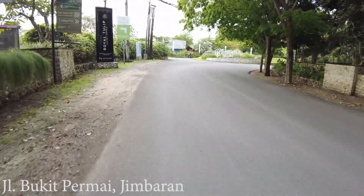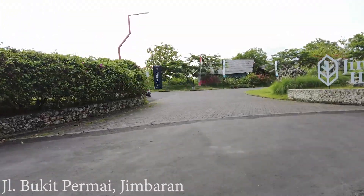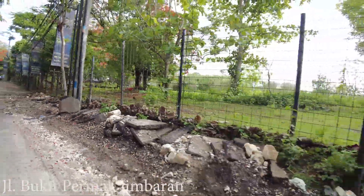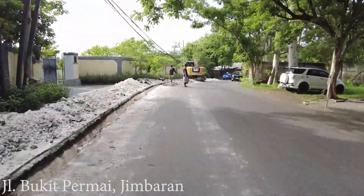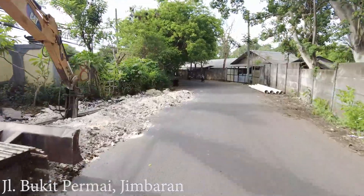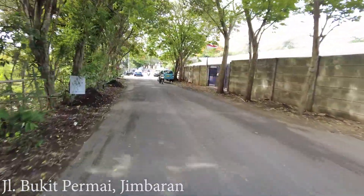Here on the left side is the Royal Tulip Jimbaran — it's a very big area and they have their hotel as well. They also have go-kart here, so if you love go-kart you can come there. There is some construction happening — I think they are building a drainage system because they don't have it here. It is raining season so I think it's a bit late, but it's better than nothing.